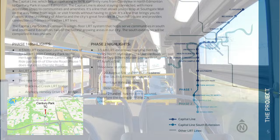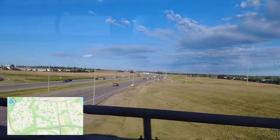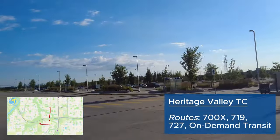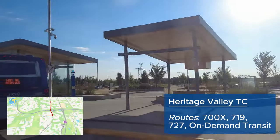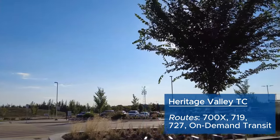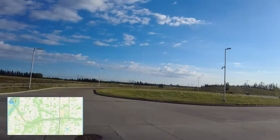Once I made it to Ellerslie Road, traffic seemed easier. It feels like we're out of Edmonton's city limits once we go past Anthony Henday Drive. Heritage Valley transit center is a park and ride stop with two all-day bus routes, on-demand transit, and one rush-hour-only bus to Chappelle. I appreciate the art on the wall of the terminal. It's mainly for people living south of Anthony Henday to drive here and then take transit into the city. Capital Line Phase 1 extension will end here.